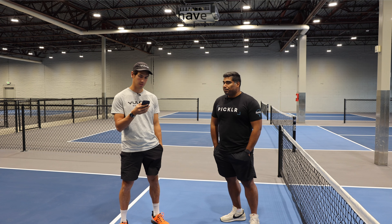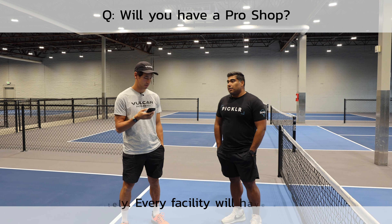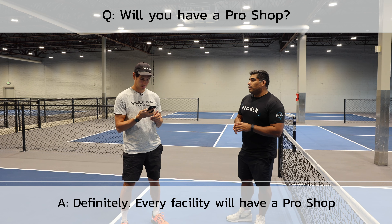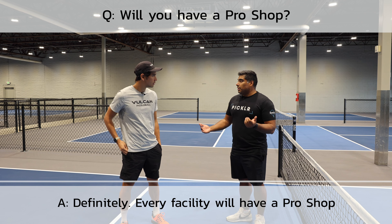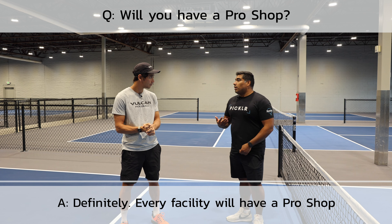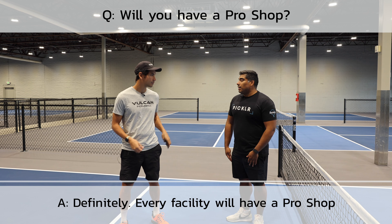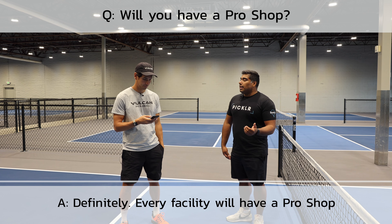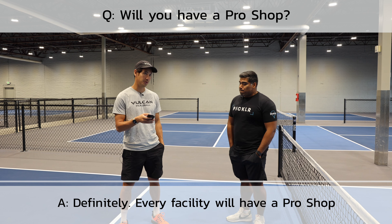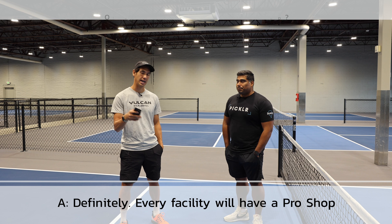Somebody asked will you have a pro shop. Definitely — every facility will have a pro shop. Our goal is to carry all the top products. If you don't see something you want at the facility, you can go to the Pickler Shop online and order it, and it'll be delivered straight to your home. So if you don't have any paddles or gear, you'll be able to pick that up at these locations.